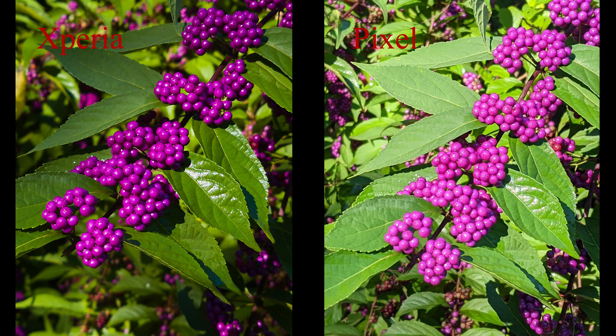As expected, the bokeh for the Xperia is much nicer than the Pixel — it has a bigger sensor with a faster lens, so these results are expected. It's a real benefit of these newer phones with big sensors: you can actually get real bokeh that looks pretty good when you get close to the subject. It isn't fake or software-generated, so you don't have the errors that pop up with portrait mode, which in my opinion all look fake. Being able to get natural bokeh is a big benefit of a bigger sensor.